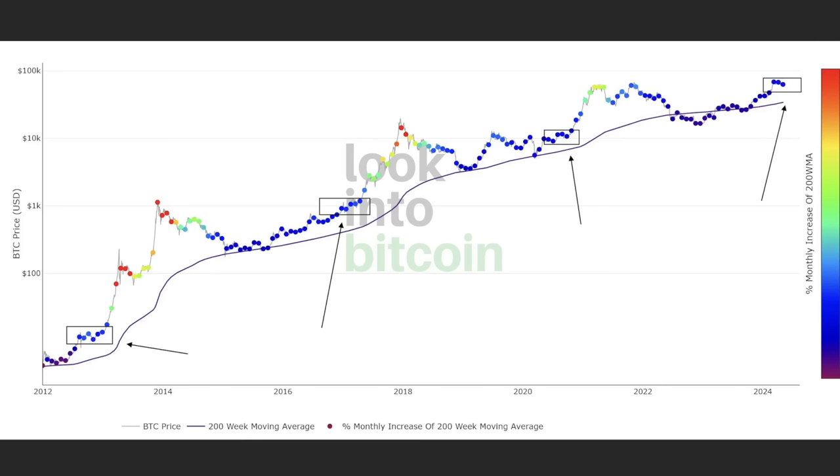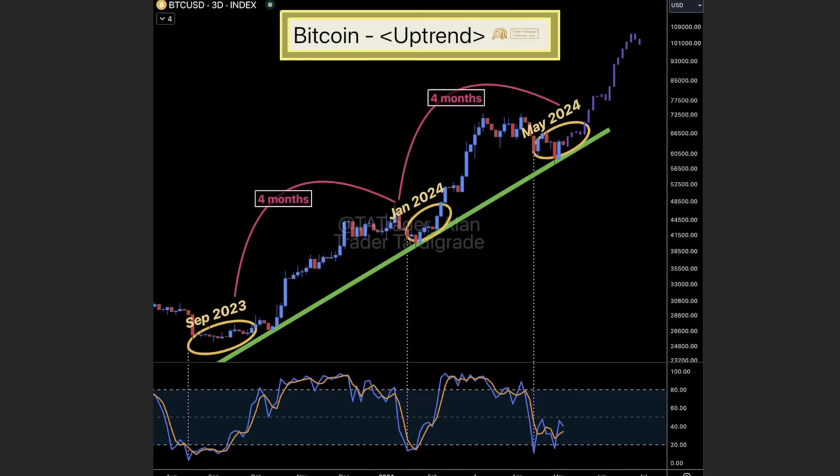If you look at the three-day chart — every candle has three days — it seems that every four months or so we go up again. We bottomed in September 2023, then four months later January 2024, we bottomed again, and four months later May 2024, we bottomed again. So I expect a very bullish move. You can also see on the bottom part: bottoming out, bottoming out, bottoming out.